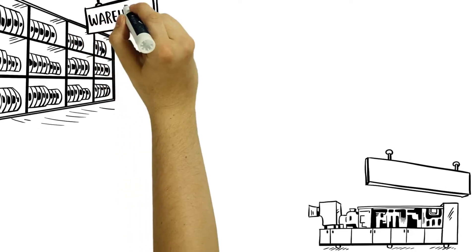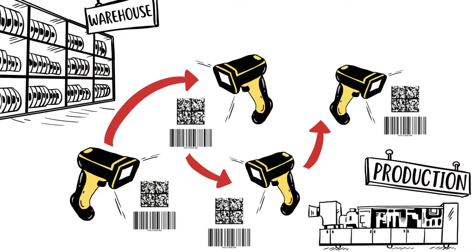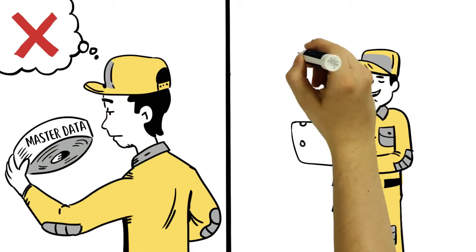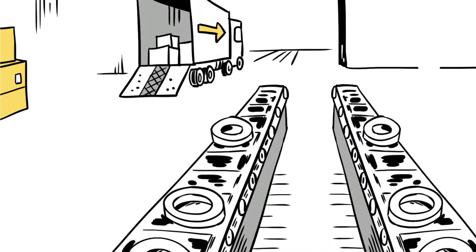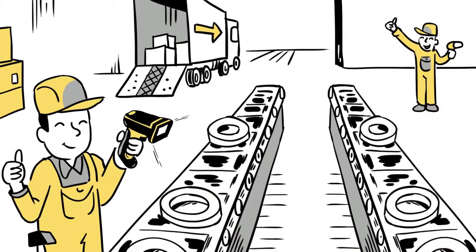Edge band coils can be scanned in the warehouse, in production or also in the magazine and so located. A manual search or reading is not necessary. In this way, production processes can be automated and optimized by scanning the edge band data.